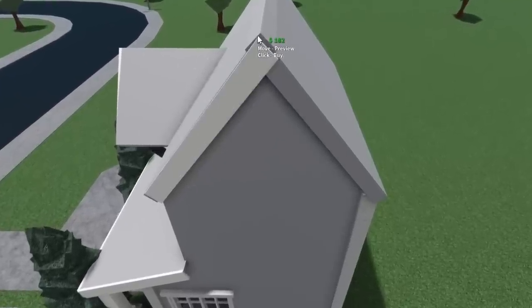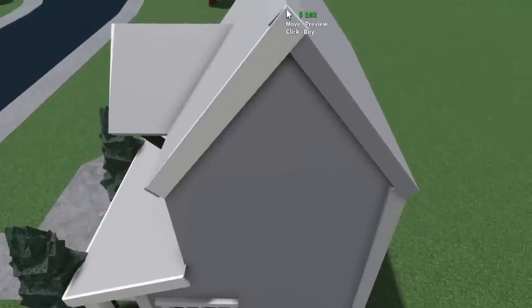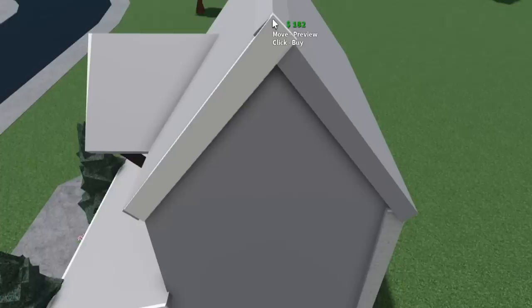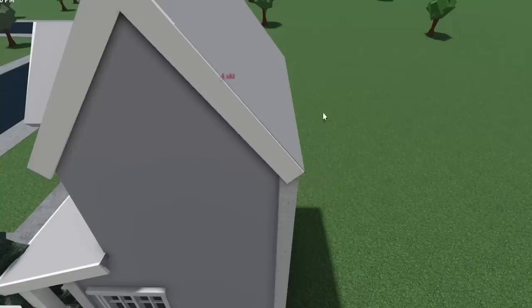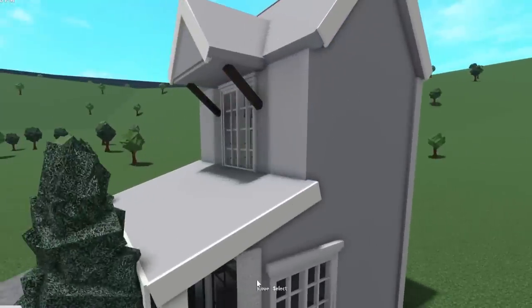By the way, if you're ever doing roof trimming or anything that involves placing structurals at different angles — if you hold down Shift on your keyboard on PC, it'll automatically start the next one when you place it down. This has been a known thing for a while, but in case anyone needed to know, there you go.